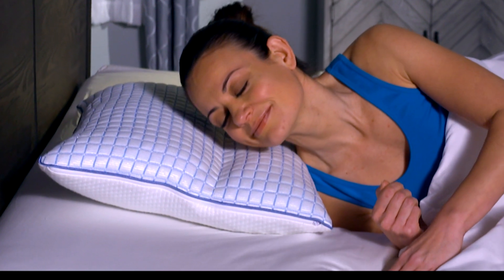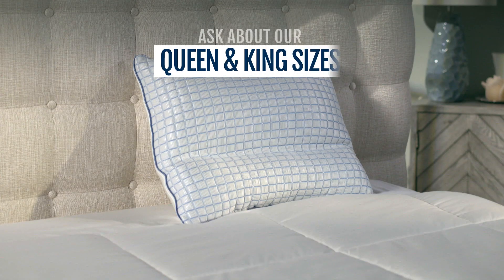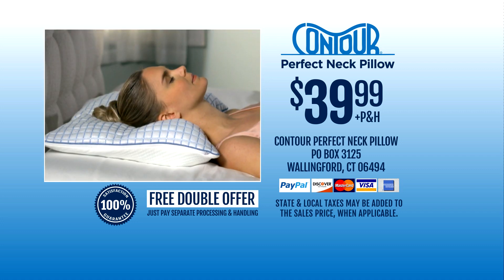Perfect sleep requires the perfect pillow. Order your Perfect Neck Pillow today. Ask about our queen size, too!